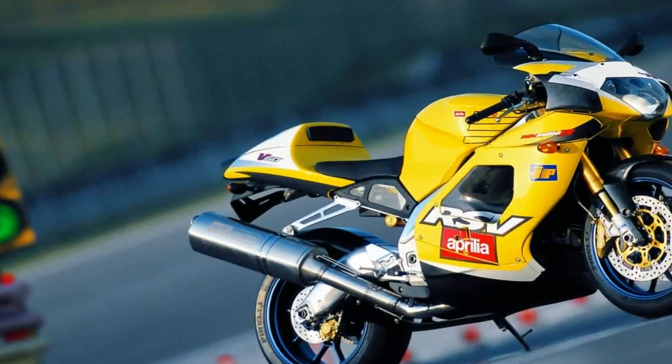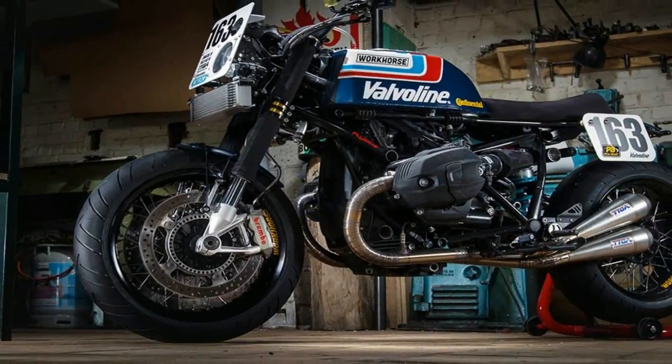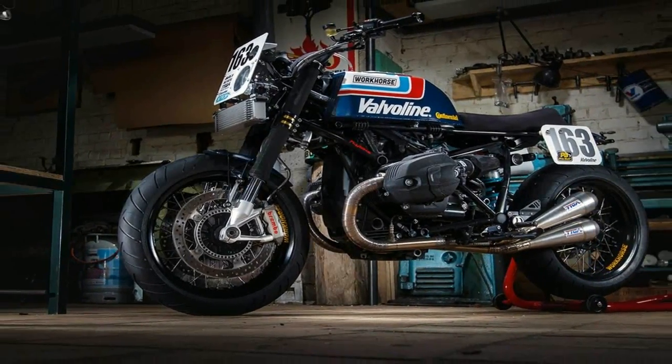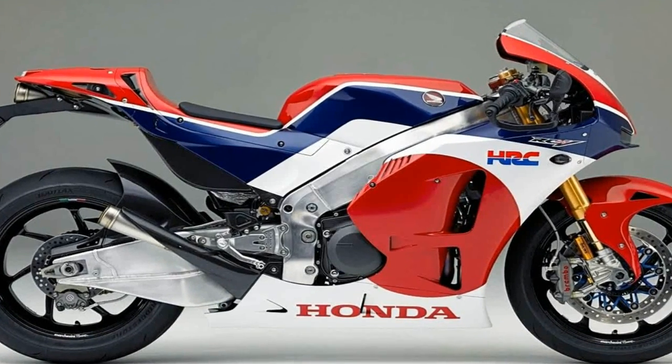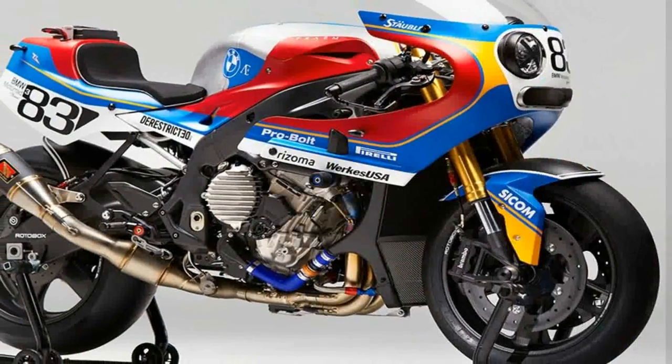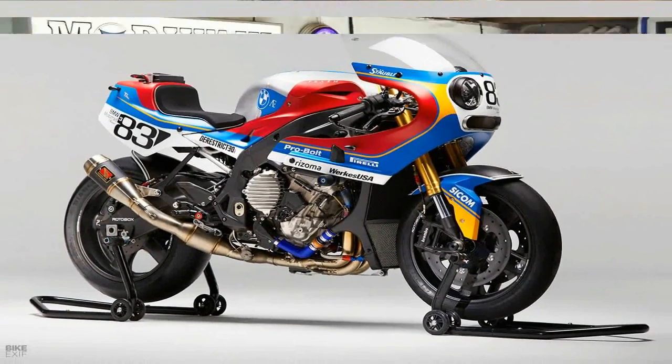Enjoy, and if you end up buying one then do let us know. I have a massive soft spot for the RD350 F2 YPVS. Back in 1988 I passed my motorcycle test, and waiting for me at home was a blue and yellow RD350 F2 that I had purchased a few weeks previous.